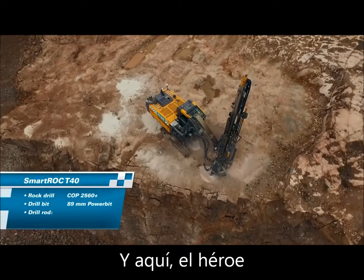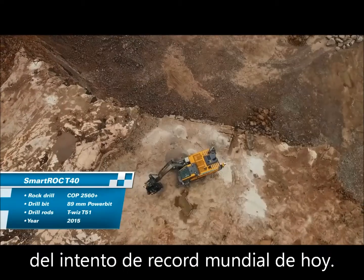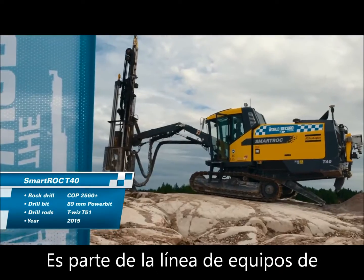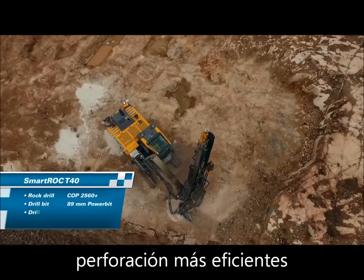And here is the hero of today's world record attempt — the Smart Rock. Smart technology defined. It's part of Atlas Copco's most fuel-efficient line of drill rigs.